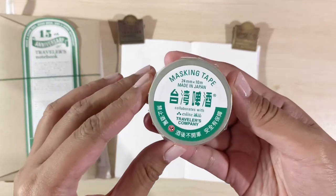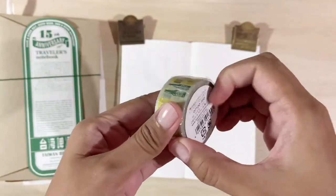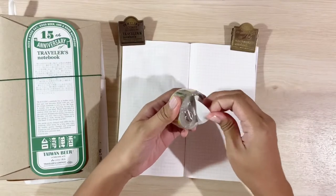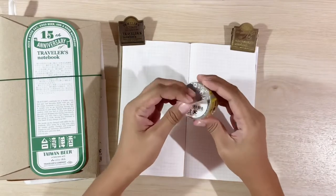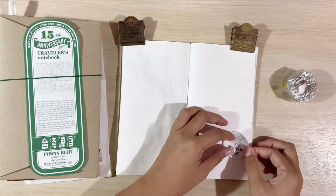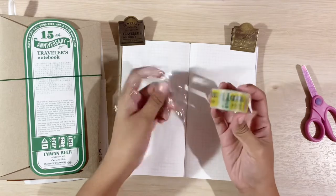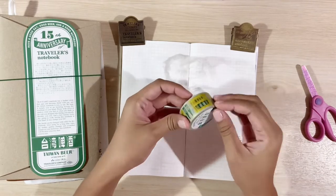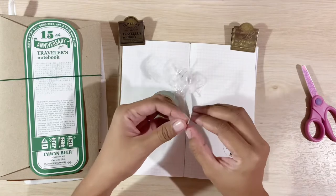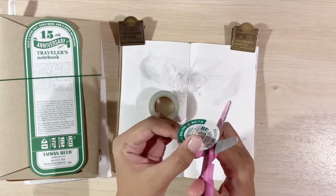This is the masking tape or washi tape that came from the collaboration. I was so happy that I was able to get some. The design is very cute — it features the Taiwan beer bottles with the 15th anniversary logo. I am keeping the washi tape label and putting it in my journal, and I'm also going to use the washi tape right away on the spread.